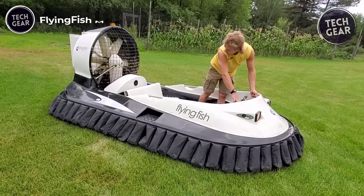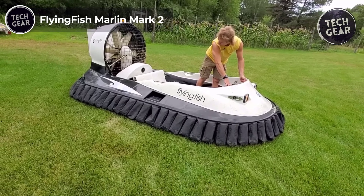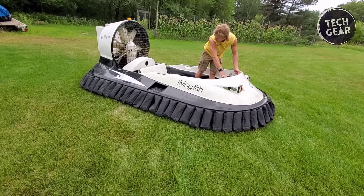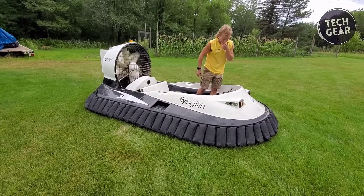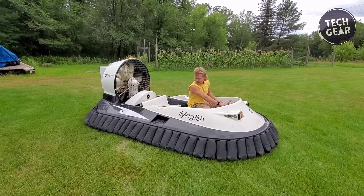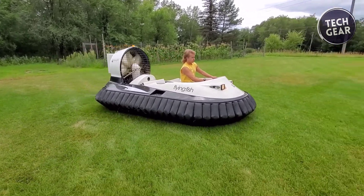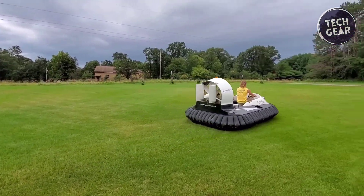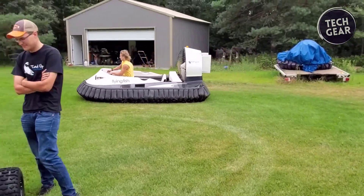Flying Fish Marlin Mark II. The Flying Fish Marlin Mark II hovercraft breaks away from traditional boating, offering unique amphibious capabilities. Its lightweight, non-displacement design allows it to hover seamlessly over various terrains, thanks to a large stern rotor that directs air to lift and propel the craft. Powered by a 35-horsepower, 1,000-cc Briggs and Stratton four-stroke engine, it boasts a quieter, more fuel-efficient performance with a range of up to 120 miles.